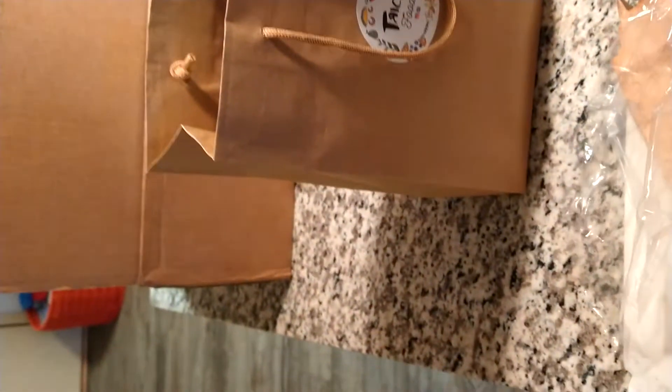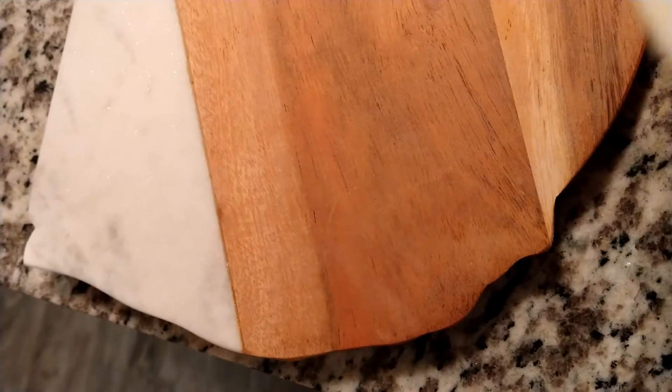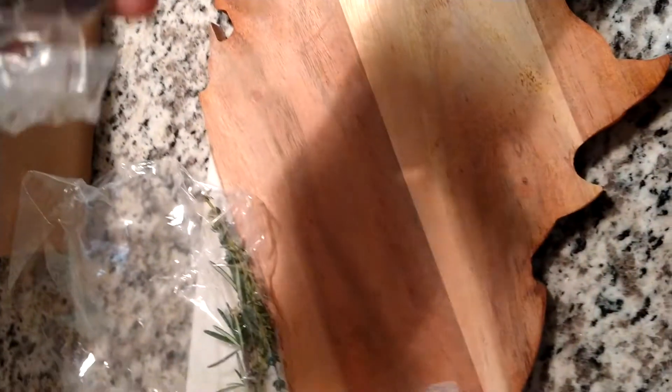Inside the bag — and I also have a shipment of shoes in the bag. There's some rosemary. There's some soft cheese; it's not a brie, is it? I actually love this board for the material — the granite marble within. Some fresh grapes.